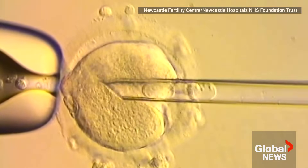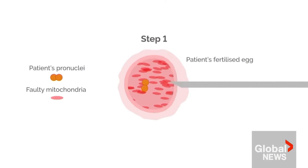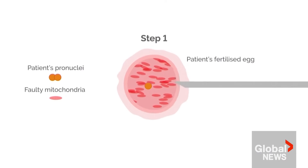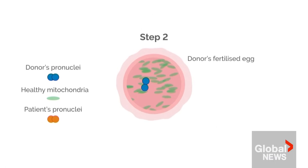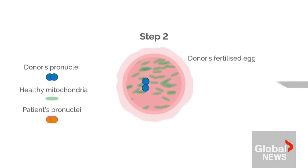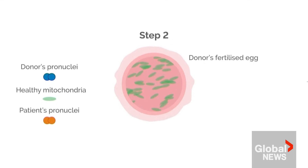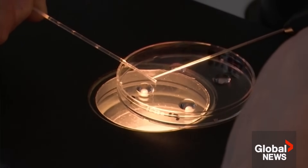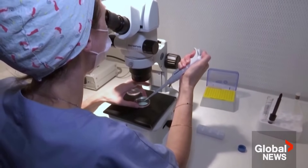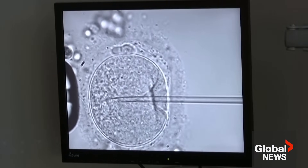Eight healthy babies were born in Britain thanks to an experimental technique that uses DNA from three different people. The method helps mothers avoid passing on devastating rare diseases to their children. Researchers use healthy mitochondria from a donor egg to supplant genetic material that could cause dangerous mutations. While the procedure was only allowed following a 2016 law change in the UK, advocates say it could provide a promising alternative for some families.